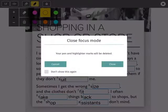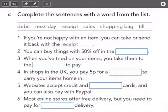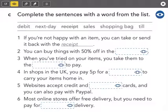Very nice. And finally, we had letter C. It says complete the sentences with a word from the list: debit, next day, receipt — which is the example — sales, shopping bag, until. Number one: if you're not happy with an item, you can take or send it back with the receipt. Number two: you can buy things with 50% off in the sales.